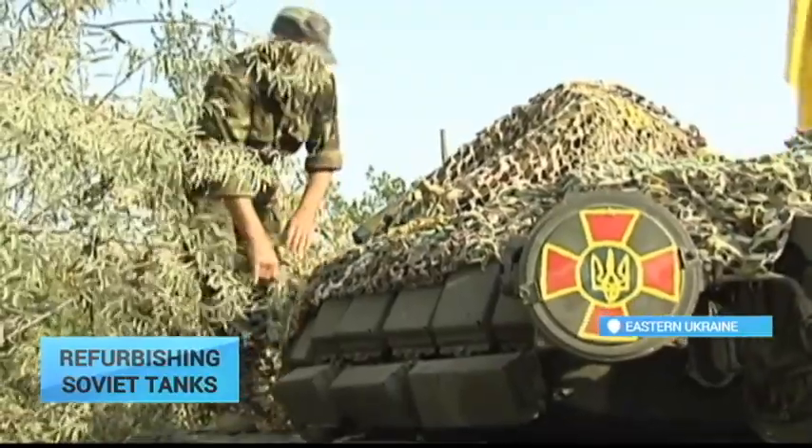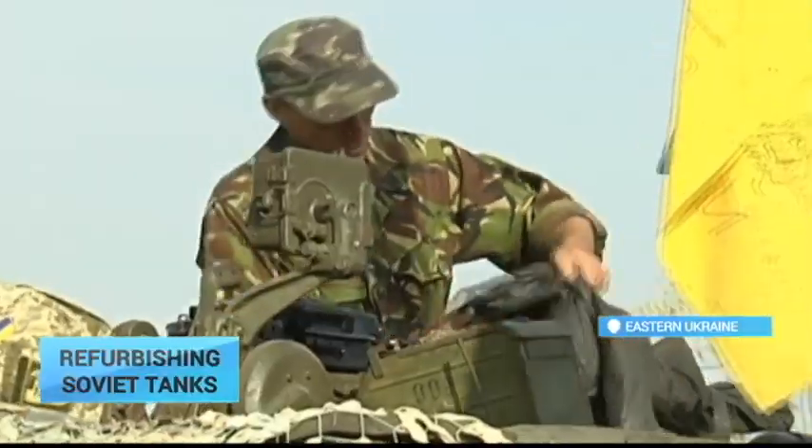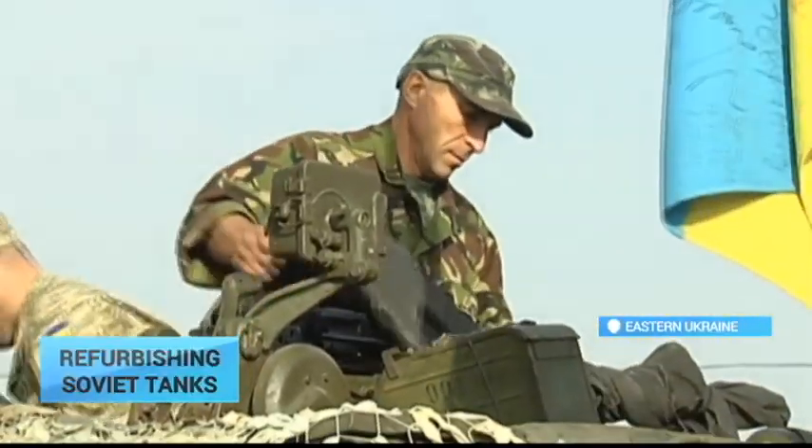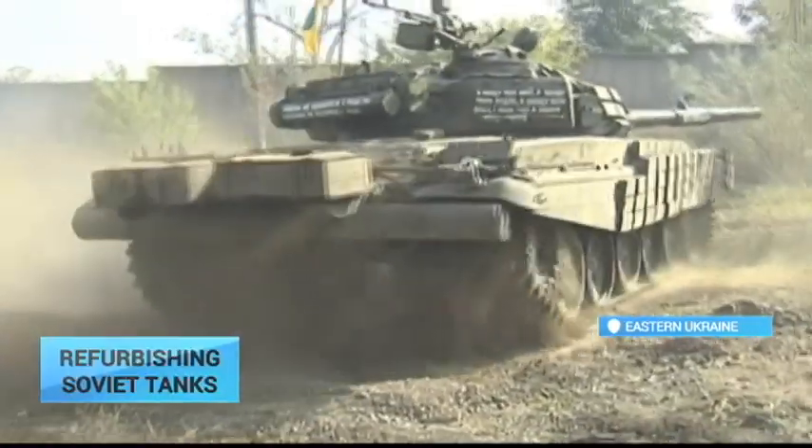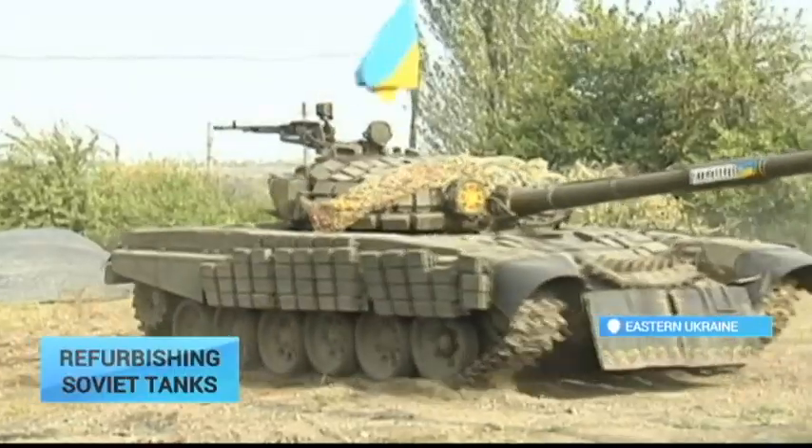The T-72 was one of the first tanks in the world to include an automated loading system and a gas turbine engine for propulsion. It was widely produced after World War II in the Soviet Union.